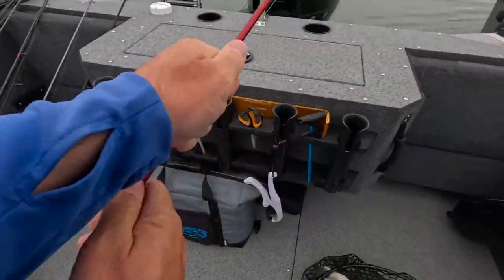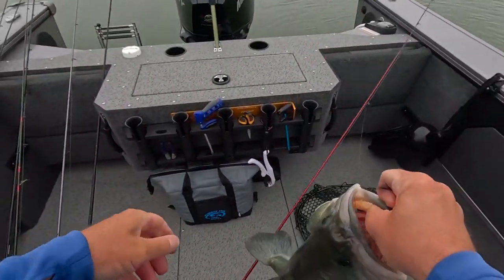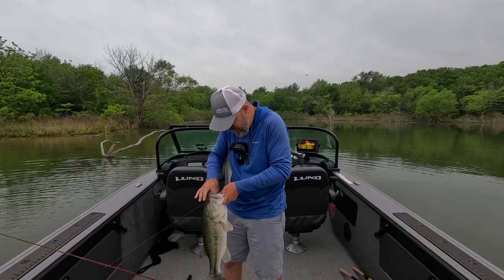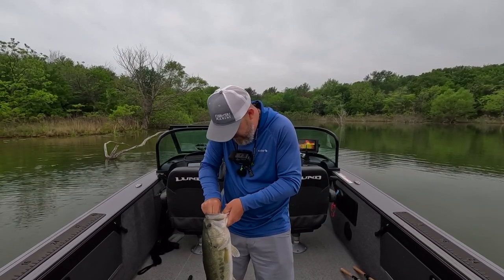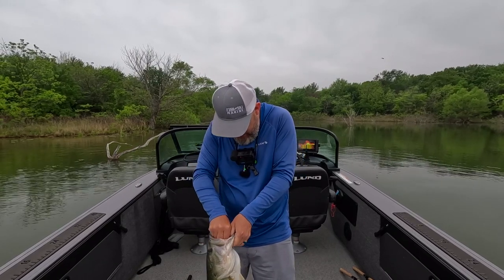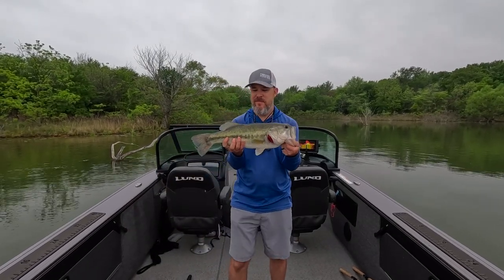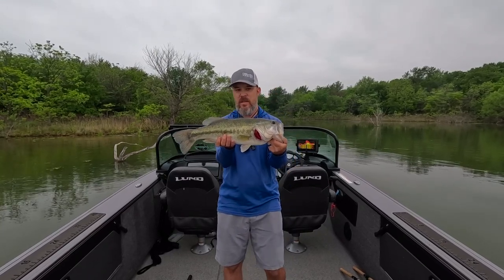Yeah, he hit that frog! I waited to make sure he actually had it before I set the hook — you don't want to set the hook too early on these. Come on buddy. That's probably a four-pounder, that's my guess.